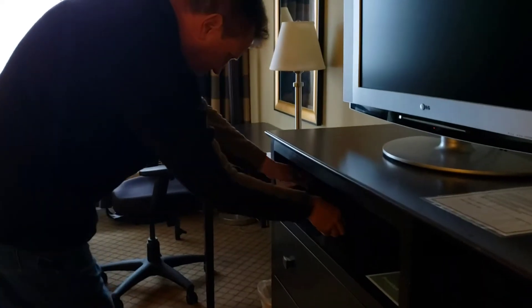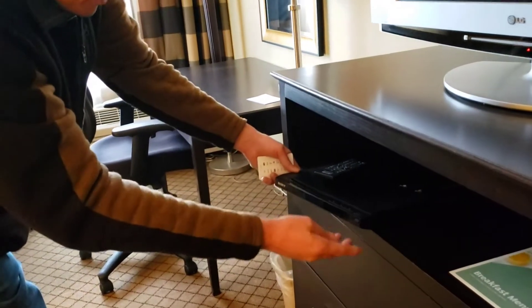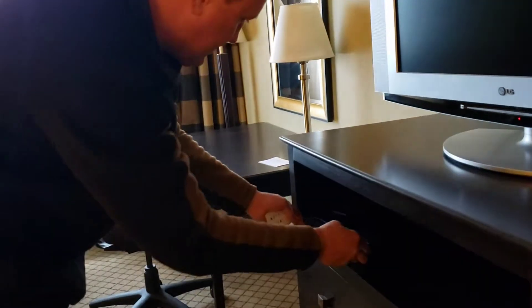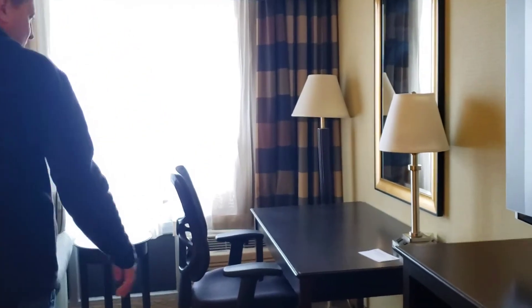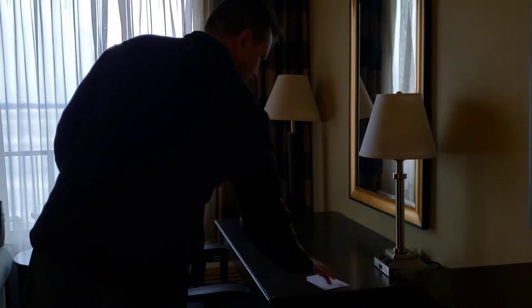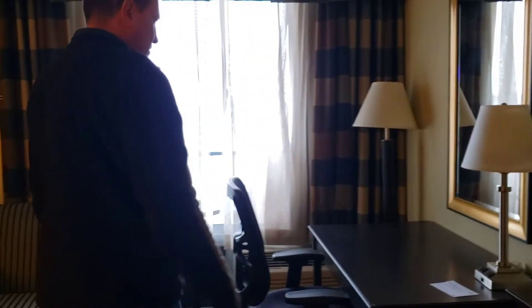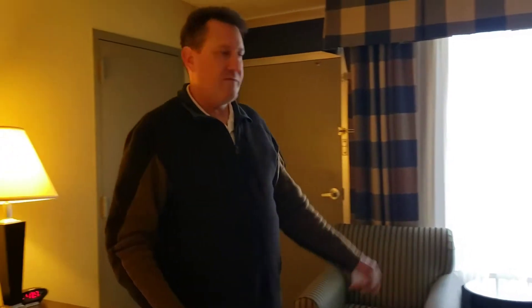Wow, they even give you a DVD player in your room — never seen that before. I don't know how many people use that anymore; we won't. You've got your card showing who cleaned the room. It's a little business space, but what's cool is we didn't know we have a balcony.